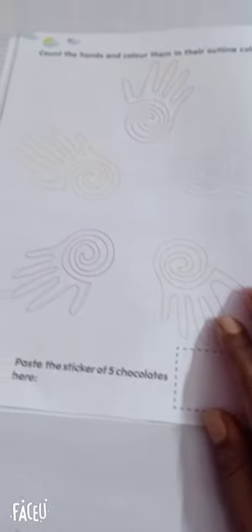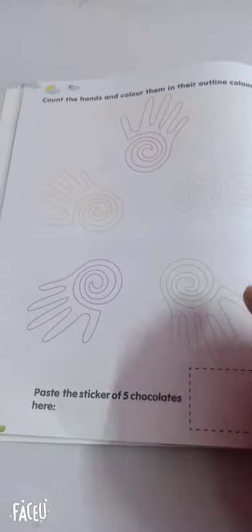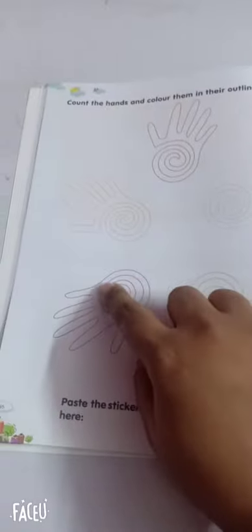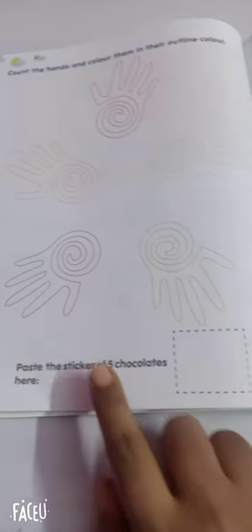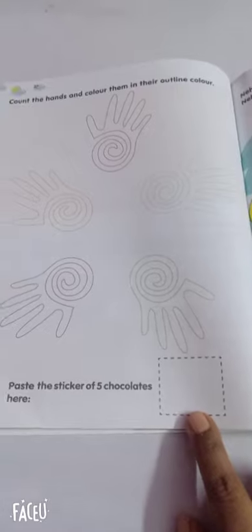In the next page you can see, count the hands and color them in outline. You can count the hands and you can color the outline colors. Paste the sticker of five chocolates here.